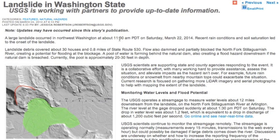24 now dead in the Washington mudslide, with 100 still missing, and a report from the USGS linked for you below the video.